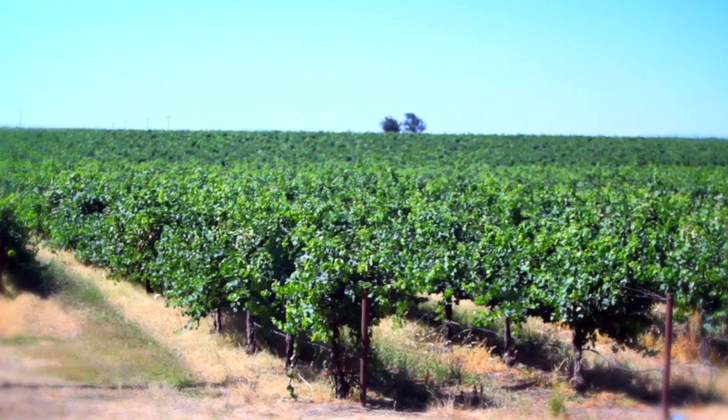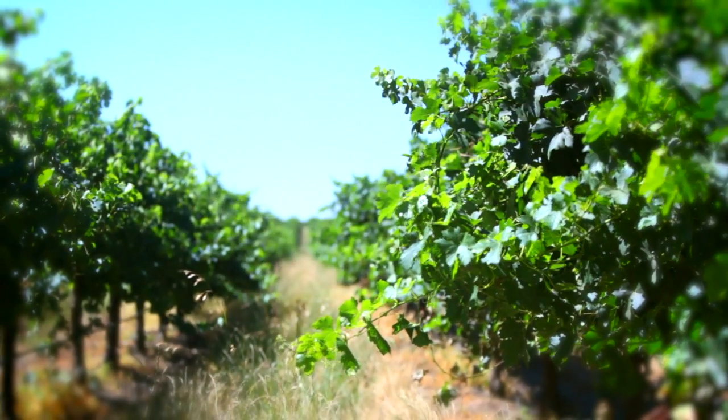I'm responsible for the Central Valley operations where we farm a little over 12,000 acres here in the valley. We're on this particular ranch — it's a fairly large ranch — we're about 4,000 acres here.